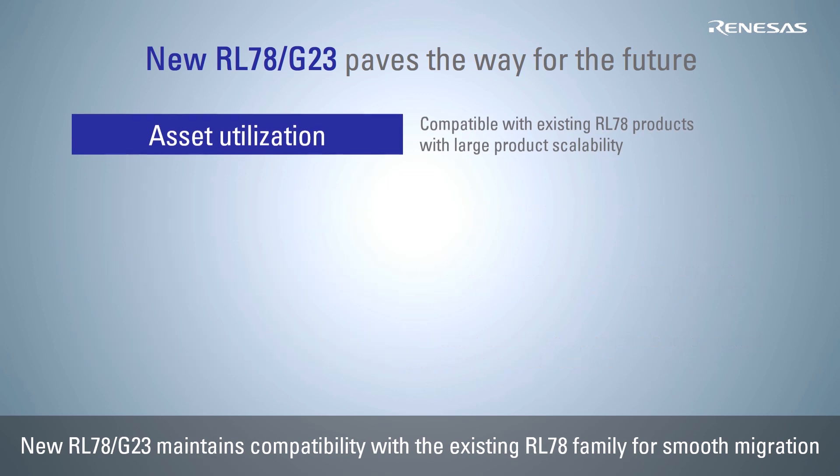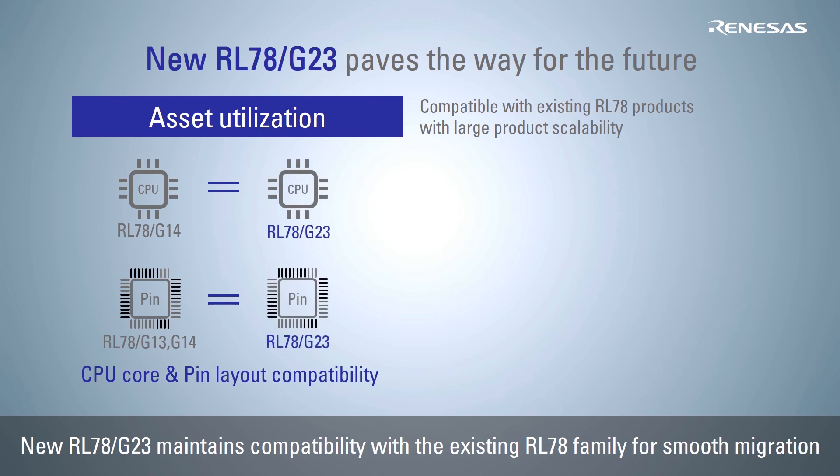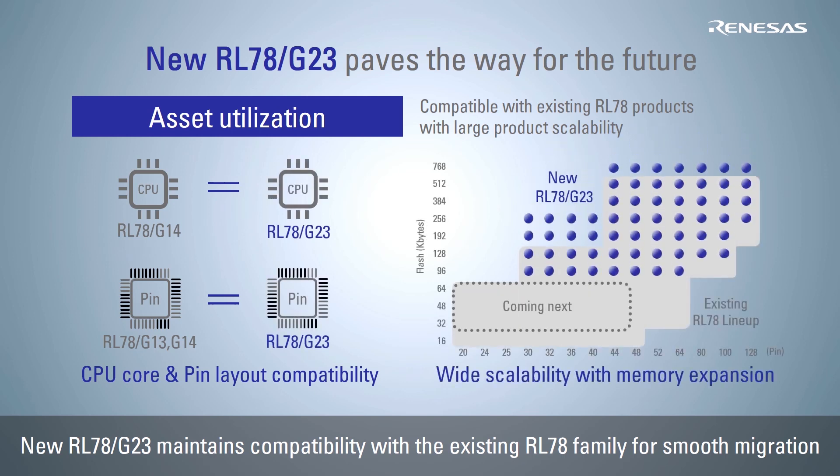The RL78 G23 has a scalable lineup with the same CPU core and pin layout as the existing RL78 family, but it has an expanded memory capacity, providing value that allows customers to migrate with peace of mind.